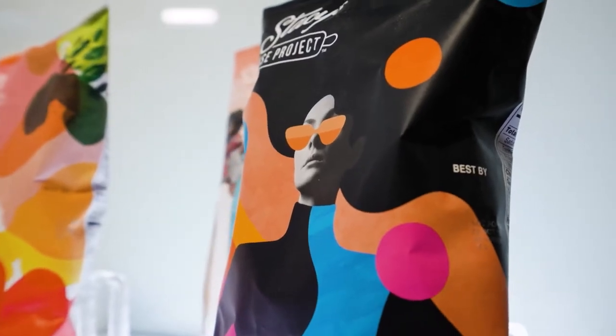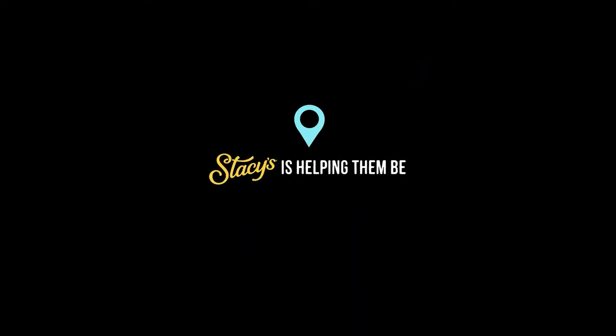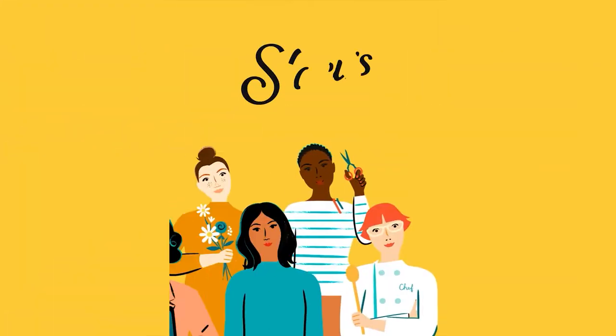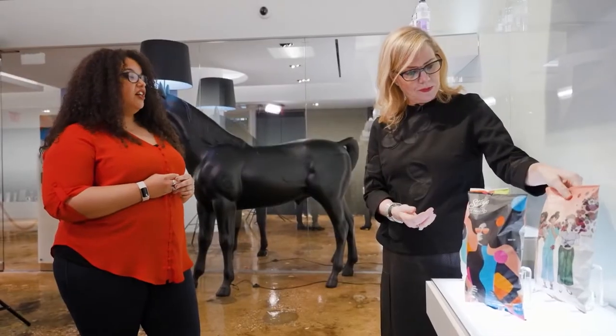Women-funded businesses have always been at the heart of Stacey's. So the Rise Project is an initiative that really celebrates and uplifts women founders. To date, we've donated up to $450,000 to women and women-funded initiatives. Each year, we've partnered with different illustrators to help bring along that journey and path that women entrepreneurs have to take to success.